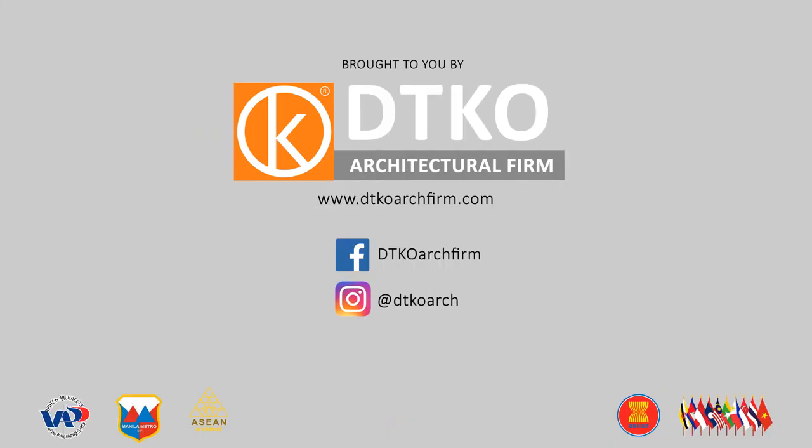This video is brought to you by DTKO Architectural Firm, a recognized leader in integrated industrial architecture in the ASEAN. Integrated industrial architecture is the assimilation of innovative technology with latest architectural practice and construction techniques for a better way of life or to improve people's living standards. If you like our video, connect with us on Facebook and Instagram. Thank you for watching. Stay safe everyone.